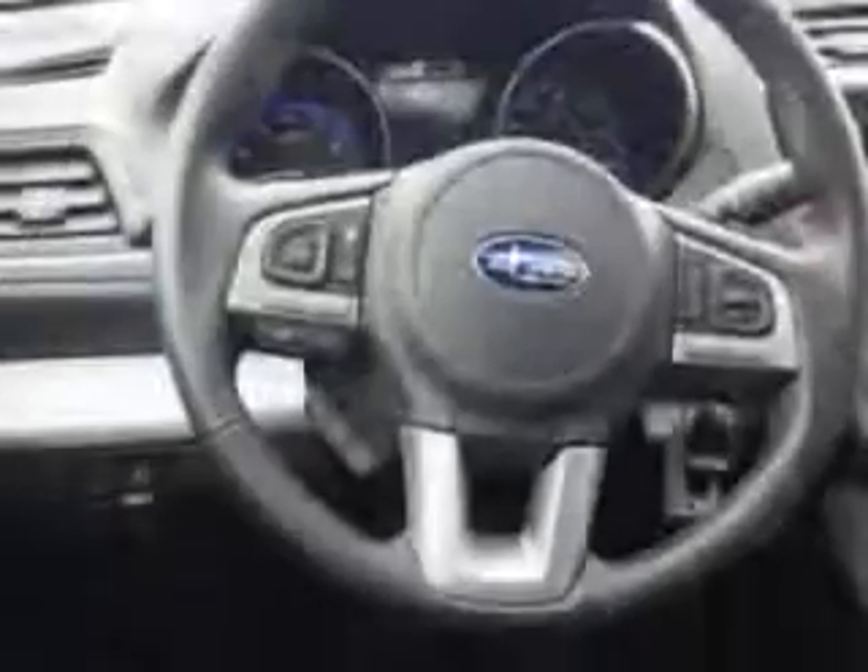Enjoy the drive and have peace of mind in this 2015 Subaru Outback. See us at W&L Subaru today.